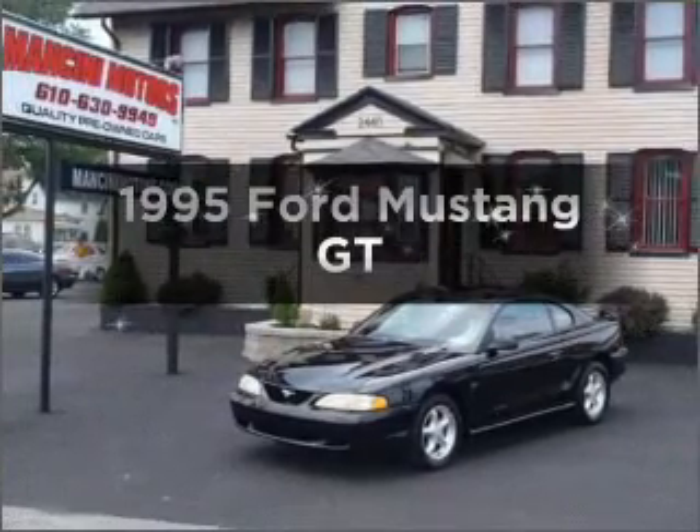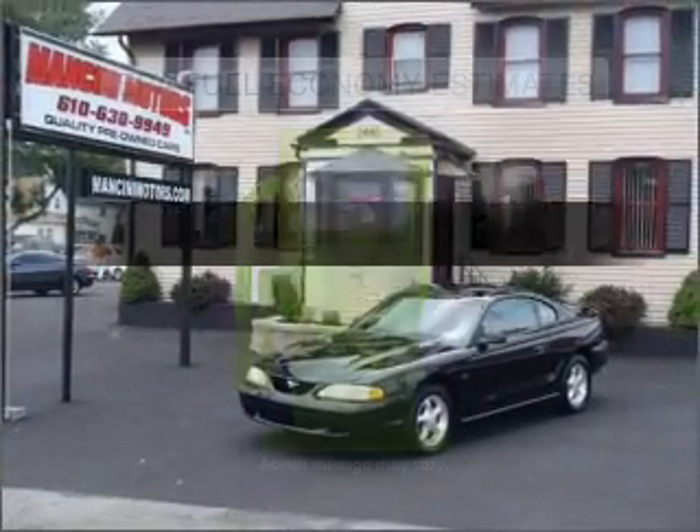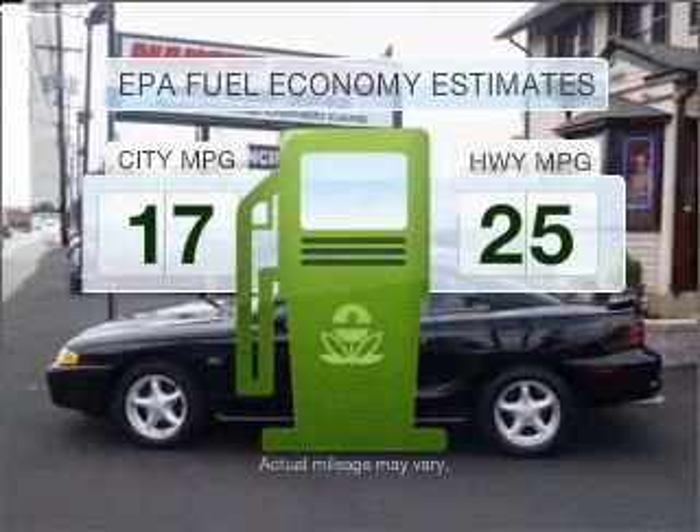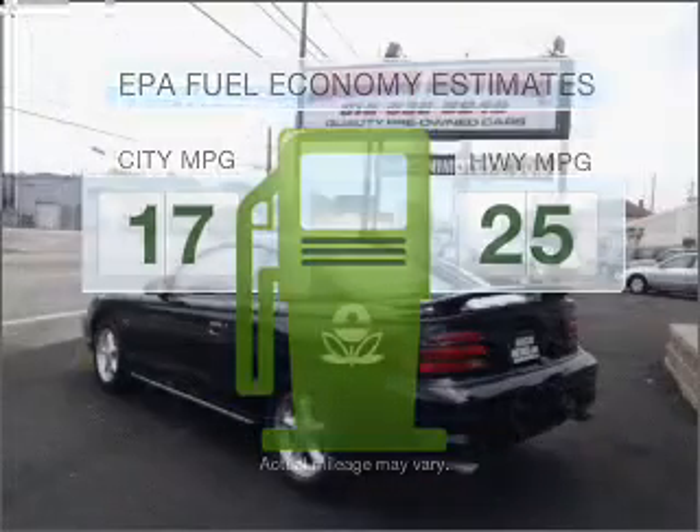If you're looking for a first-rate auto, this one could be yours today. Run all over town and back home again without worrying about filling up when driving this fuel-efficient ride.